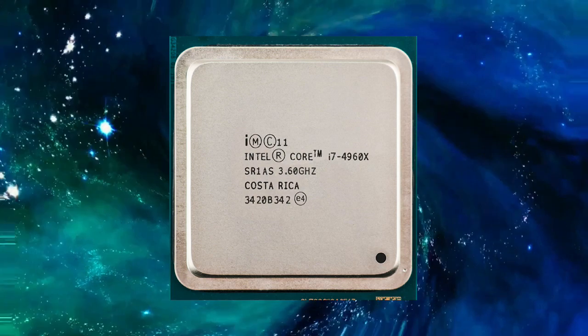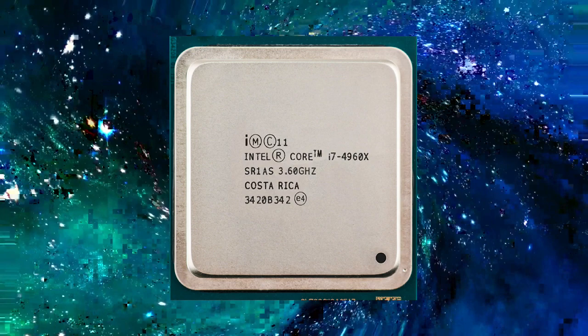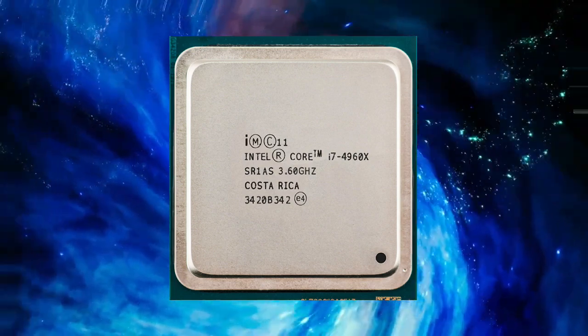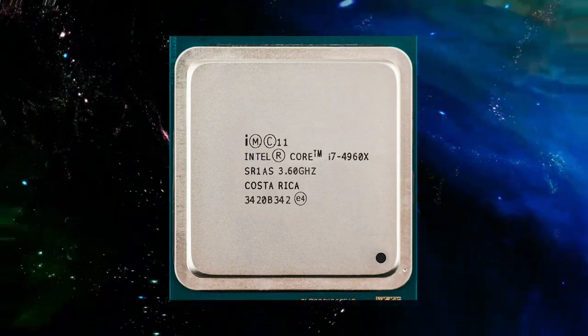Another key feature of the Core i7-4960X is its support for Intel's Advanced Vector Extensions (AVX), which are a set of instructions that improve performance in floating-point intensive applications.